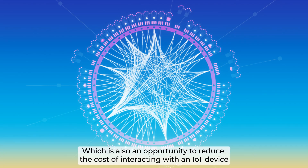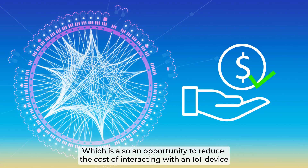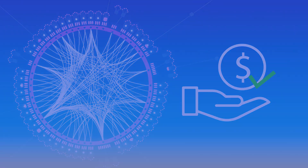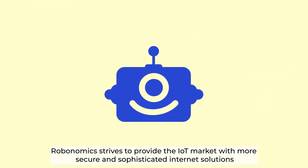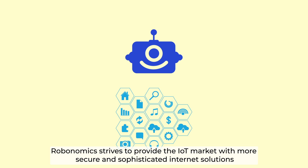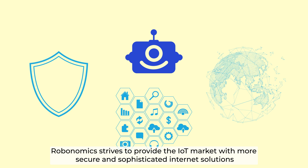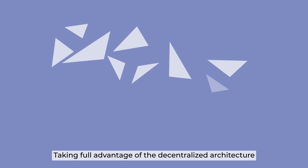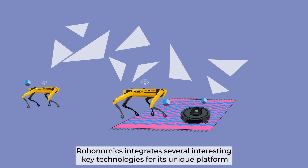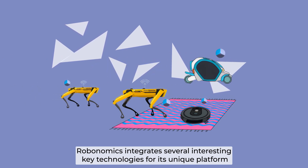This is also an opportunity to reduce the cost of interacting with an IoT device. Based on the advancement of cloud platforms, Robonomics tries to provide the IoT market with more secure and sophisticated internet solutions throughout all stages of human-machine interaction, taking full advantage of the decentralized architecture.